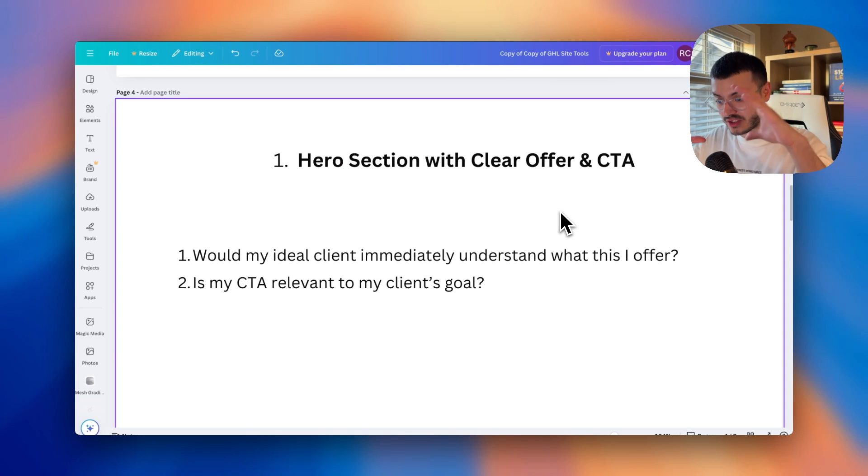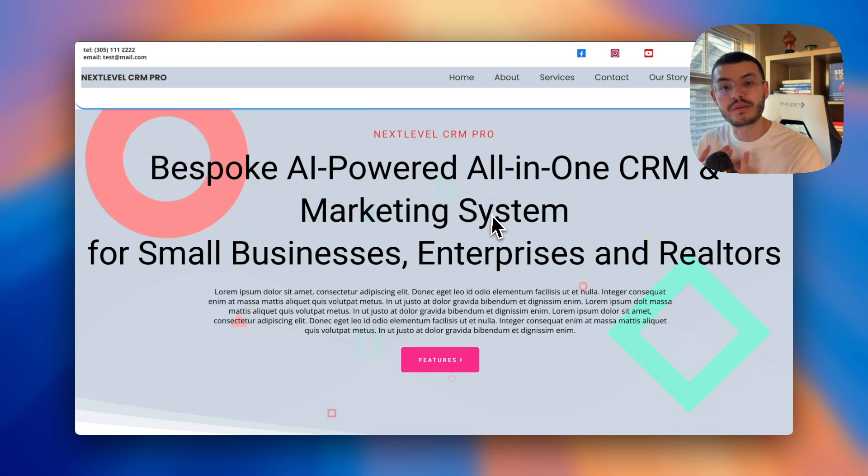As you're building your website and designing your hero section, ask yourself: would my ideal client immediately understand what this website is about or what I offer? This is the mistake I see all the time on GoHighLevel websites. We're very technical as agency owners — we like the GoHighLevel technology — but we need to present it to our clients and prospects in a way that makes sense for them.